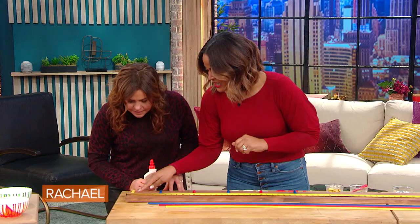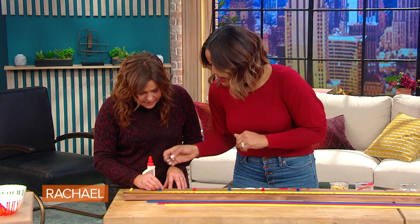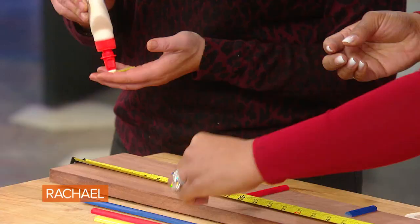We're using yellow for each inch. Every six inches we have blue, and then every 12 inches we have red. So then you just basically start gluing it down, and for every foot, obviously, we're gonna match up our numbers there.